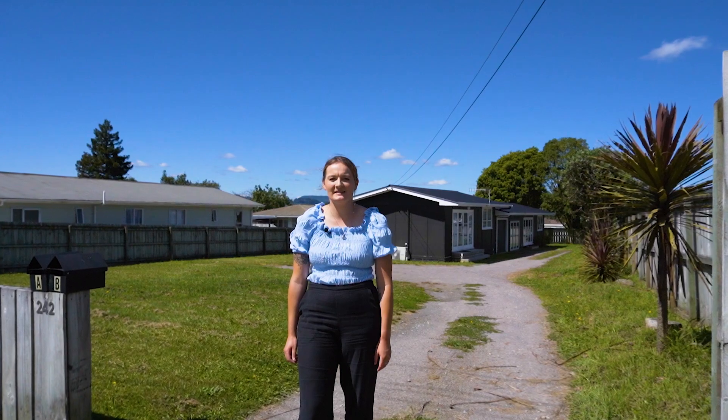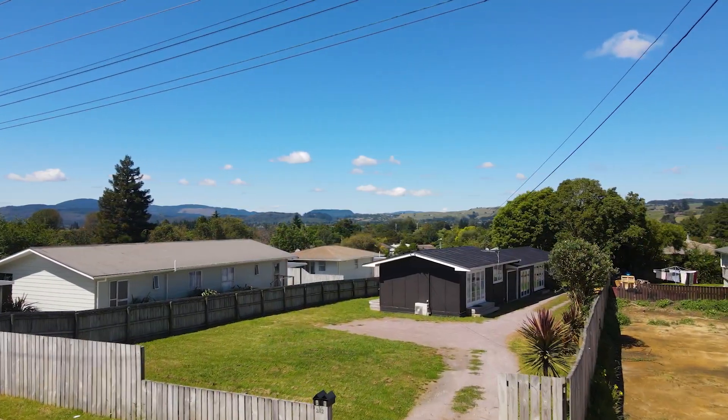Hi, I'm Bailey Vandenbrook from Tremains. Welcome to 242 Clayton Road, Rotorua.